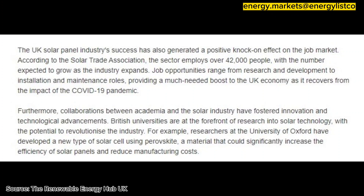maintenance roles, providing a much-needed boost to the UK economy as it recovers from the impact of the COVID-19 pandemic. Furthermore, collaborations between academia and the solar industry have fostered innovation and technological advancements. British universities are at the forefront of